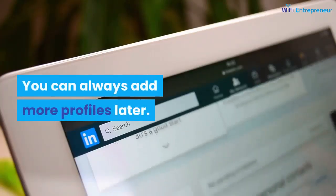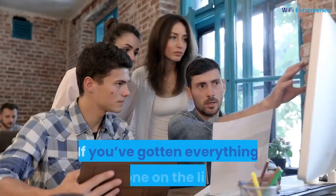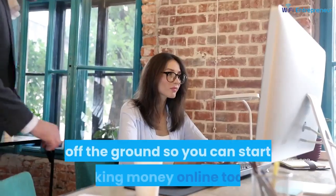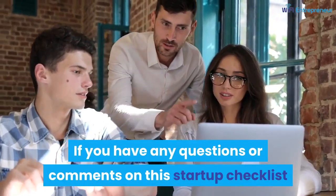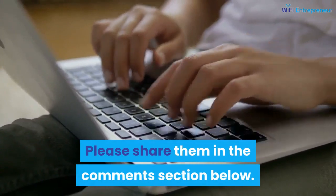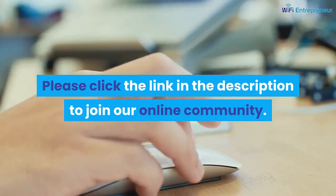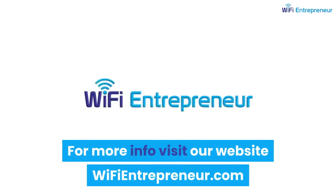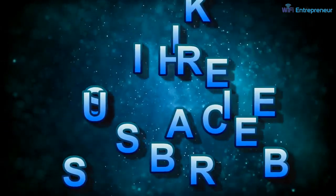You can always add more profiles later. If you've gotten everything done on the list, check out my step-by-step guide to getting your online business off the ground so you can start making money online today. If you have any questions or comments on this startup checklist, please share them in the comments section below. If you are looking for a way to turn your passion into profit, click the link in the description to join our online community. For more info, visit our website wifipreneur.com, and if you enjoyed this video, be sure to like, comment, share, and subscribe.